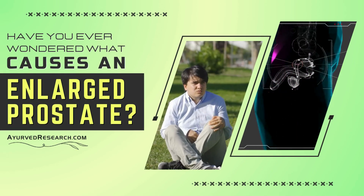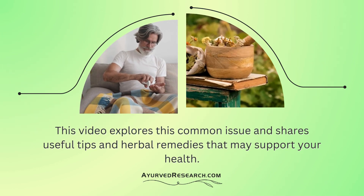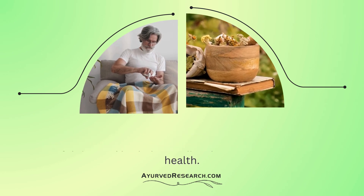Have you ever wondered what causes an enlarged prostate? This video explores this common issue and shares useful tips and herbal remedies that may support your health.